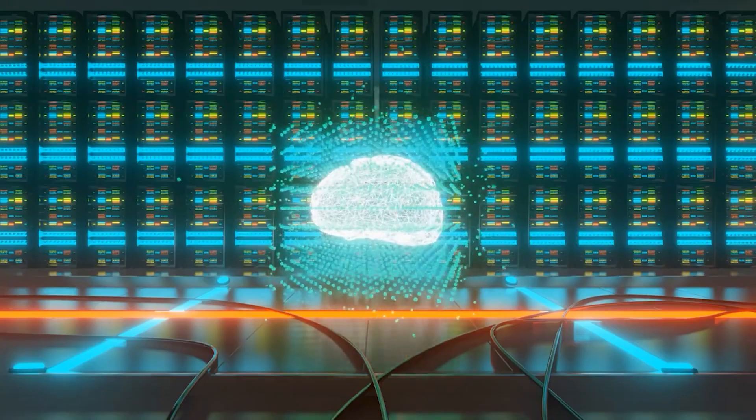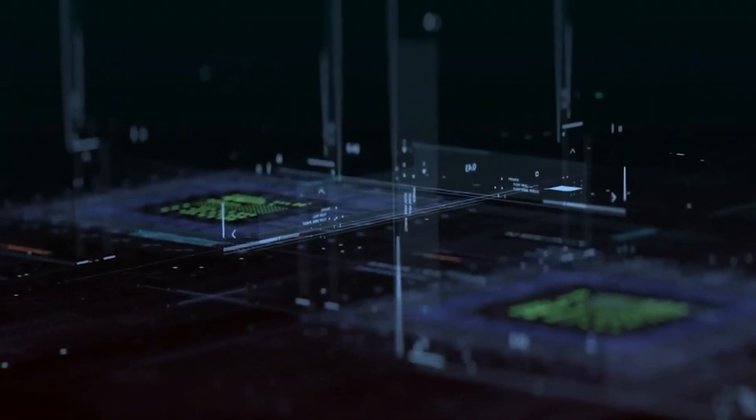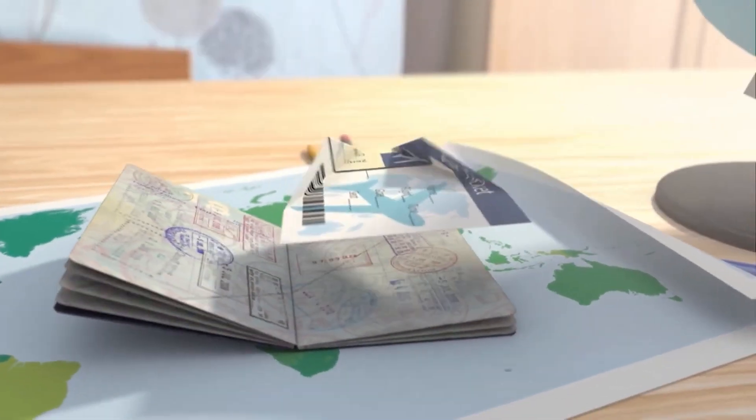We will explain Priceline's commitment to innovation and how the AI chatbot will revolutionize travel planning with its advanced capabilities. Furthermore, how Penny represents a new era of AI-powered travel assistants.